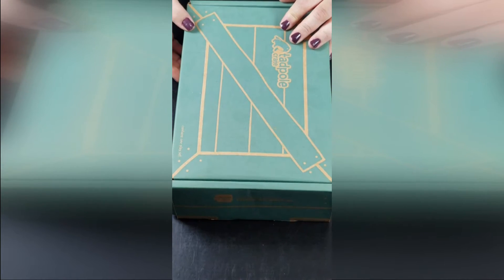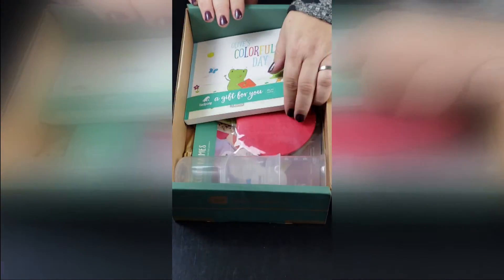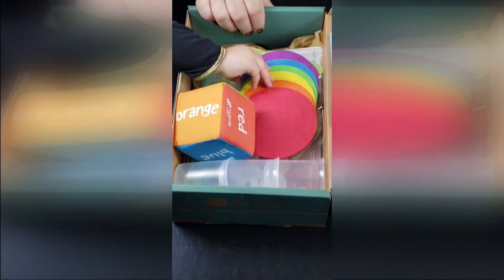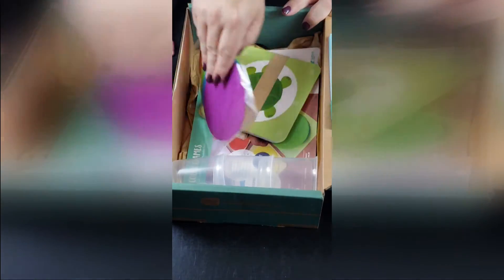And here's the tadpole crate for ages 2 and up. Let's open it up. Wow, look at all this great stuff — there's a book and different colors. Here is a science learning magazine, and here is an activity card. All these different colors, and mixing cups and more activities.